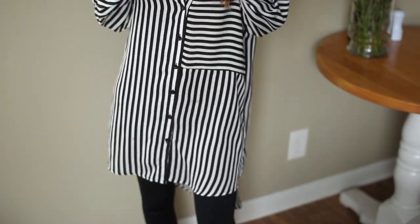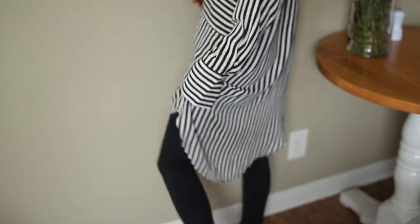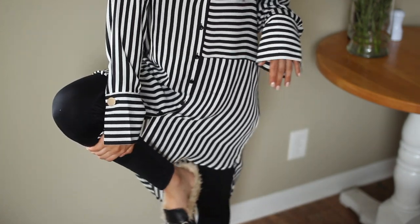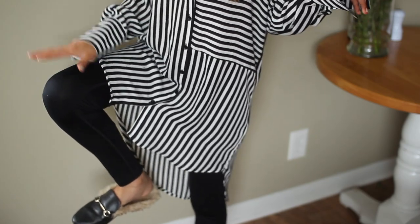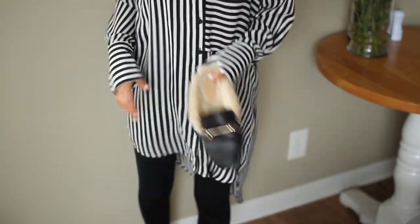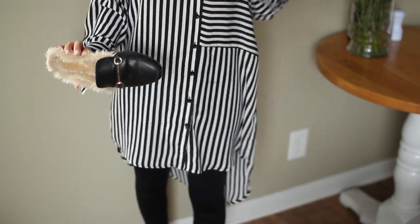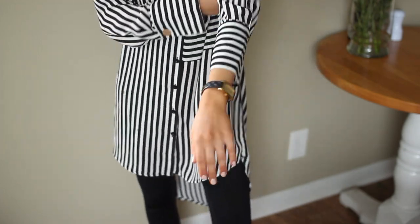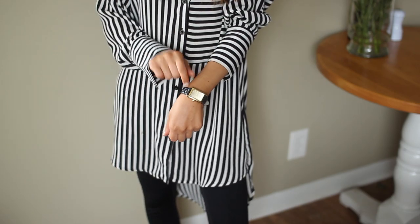I didn't realize it was high-low until I got it in the mail, but I feel like it's still kind of cute so I'm wearing it. I'm wearing my Zella leggings from Nordstrom Rack — you guys have to get these if you're looking for a good quality, affordable pair of leggings. Then my Target furry loafers, my rings, and my little Kate Spade rectangle quilted watch.